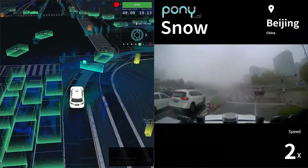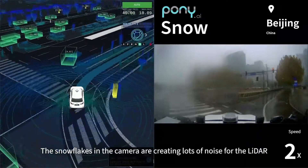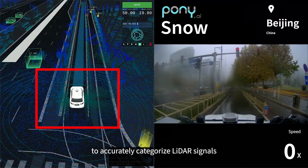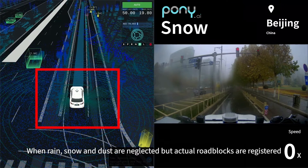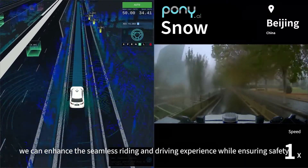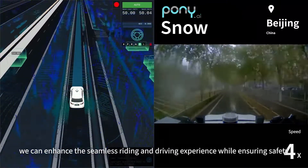Even though it doesn't snow a whole lot in Beijing, we've still managed to accumulate valuable data across the years. The snowflakes are creating lots of noise for the lidar. We have trained our deep learning model with large amounts of road test data to accurately categorize lidar signals — when rain, snow, and dust are neglected but actual roadblocks are registered, we can enhance the seamless riding and driving experience while ensuring safety.